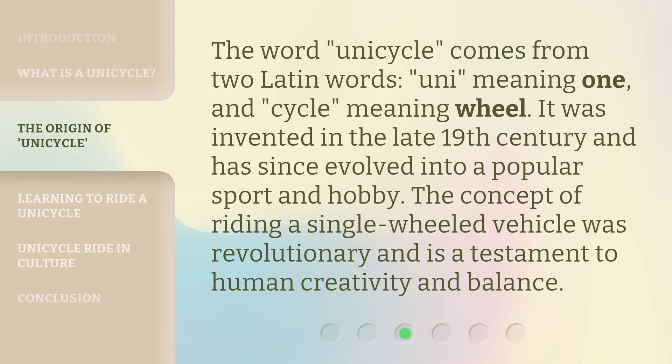The word 'unicycle' comes from two Latin words: 'uni,' meaning one, and 'cycle,' meaning wheel. It was invented in the late 19th century and has since evolved into a popular sport and hobby. The concept of riding a single-wheeled vehicle was revolutionary and is a testament to human creativity and balance.